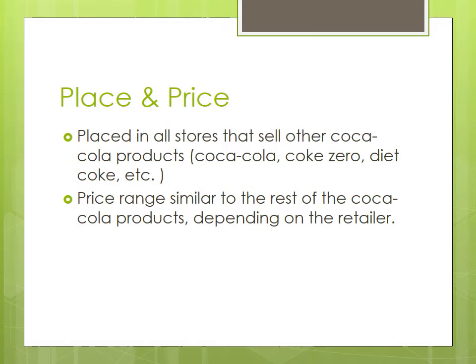The product has been placed in the same vending machines, stores and restaurants that already sold the previous Coke products. This could be so all products are kept together, or so that consumers wanting to purchase the product know which places already sell it. The price for Coca-Cola Life has also been stated in a similar range to other products, however still depending on the size and the retailer for the exact price.